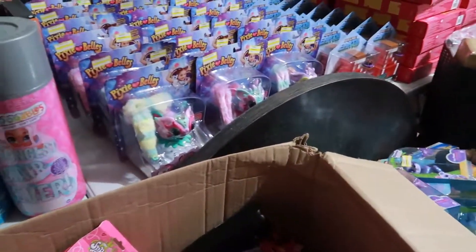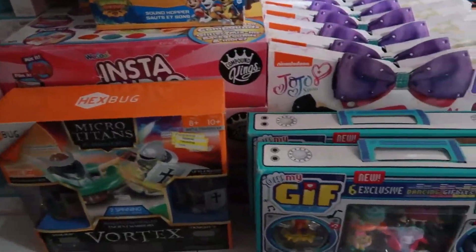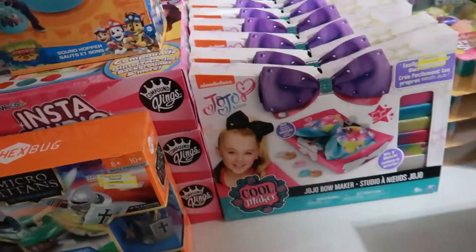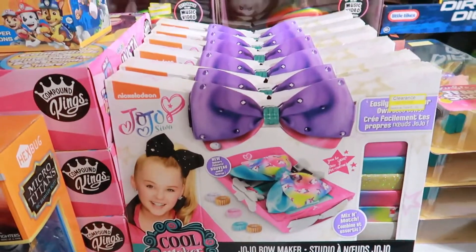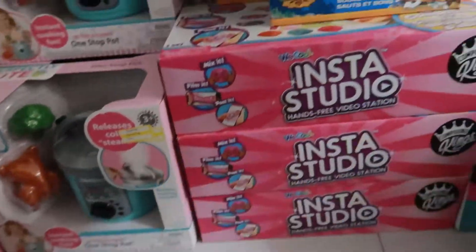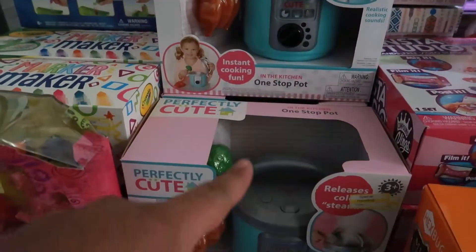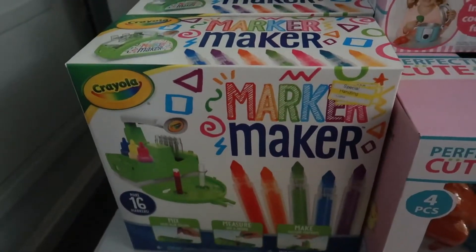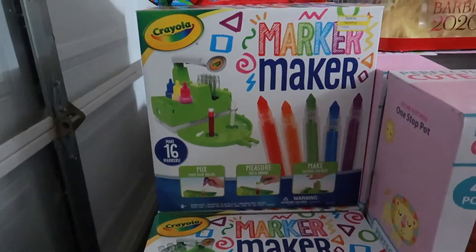Lots and lots of toys on this haul. Right here is our five dollar section — we have these cool little gift things, some JoJo accessories where you can make your own bow, an instant studio, and some cute little crock pots for kids. We also have some marker makers — you literally make your own marker — and I have a few of those.